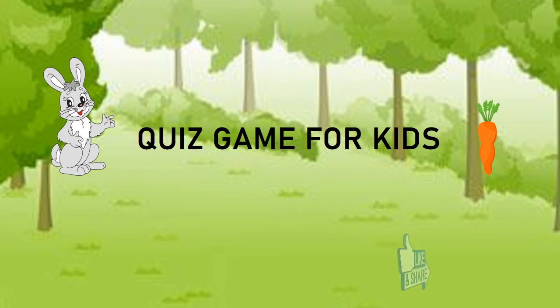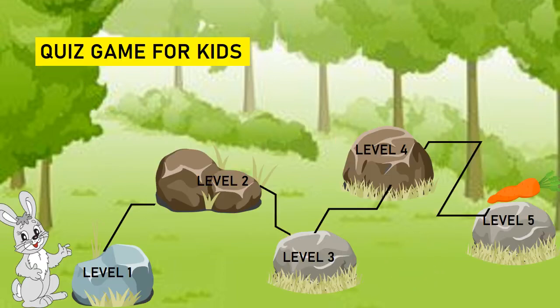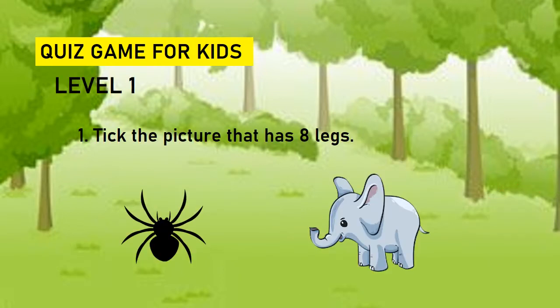Hello kids, let's do some easy quiz games for you. The rabbit wants to reach the carrot. For that, he wants to complete all the five levels. Let's go with level one.